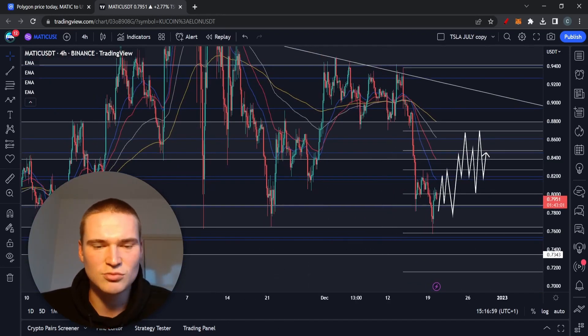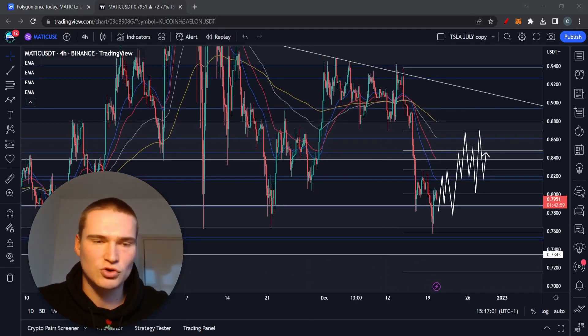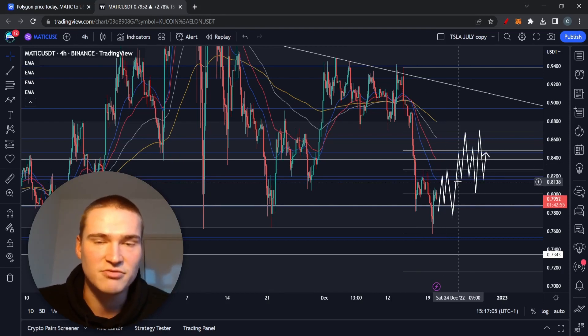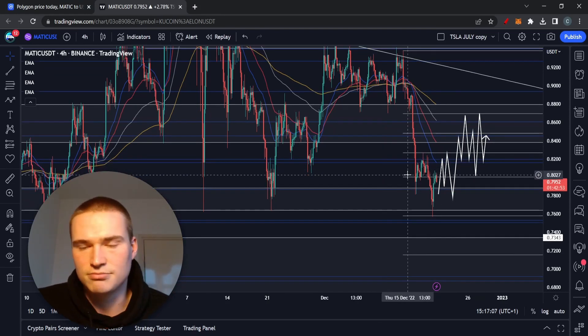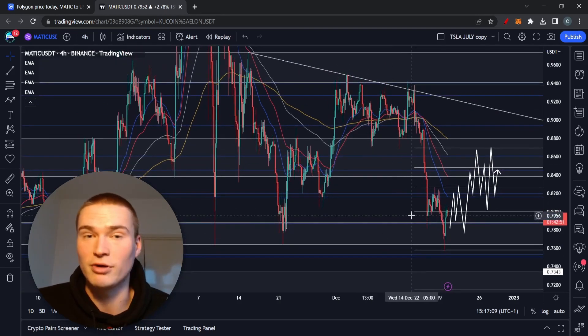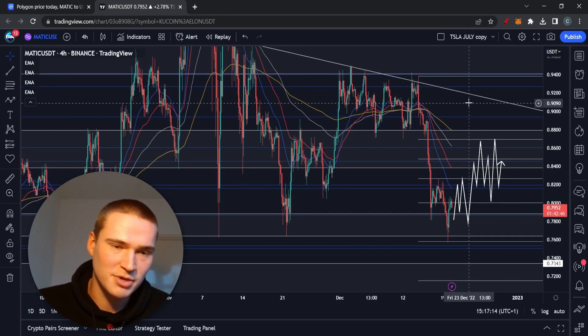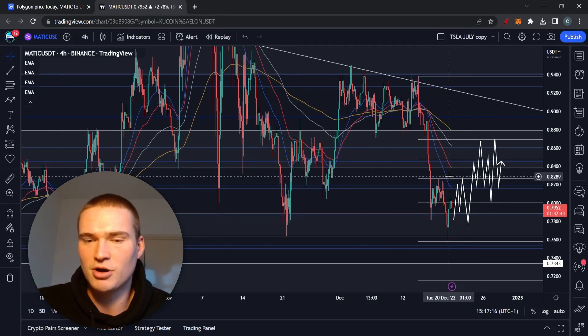I don't see any reason to expect an uptrend, but I do think we can get some more bullish momentum and consolidate a little bit higher. That's really the best I can see for now — it's definitely not looking bright, but it's also not looking too bad, at least in my view.